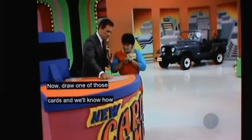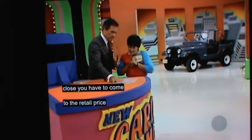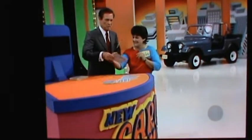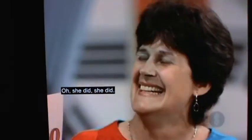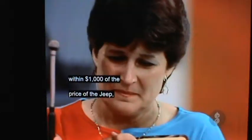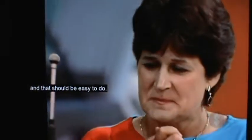Now, draw one of those cards and we'll know how close you have to come to the retail price of the Jeep without going over to win it. Someone shouted draw $1,000. Now, all you have to do is come within $1,000 of the price of the Jeep, and that should be easy to do.